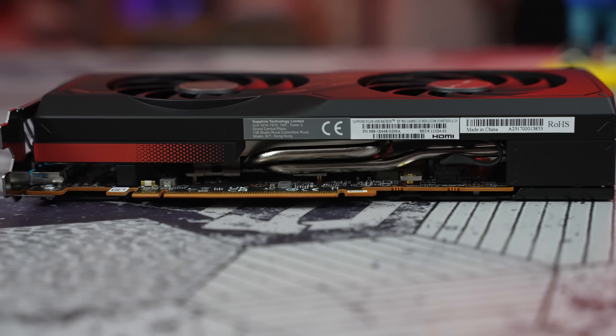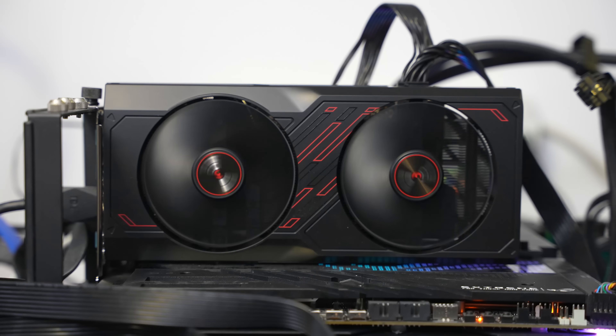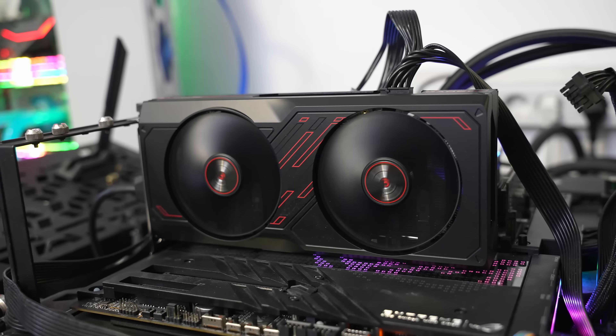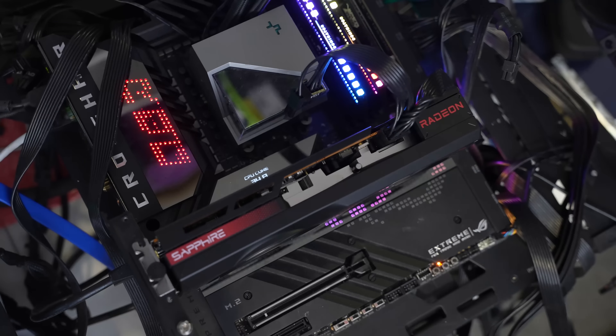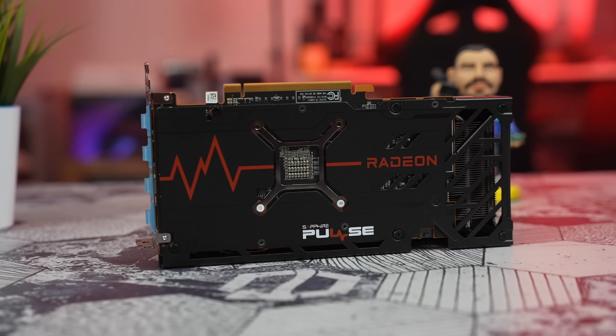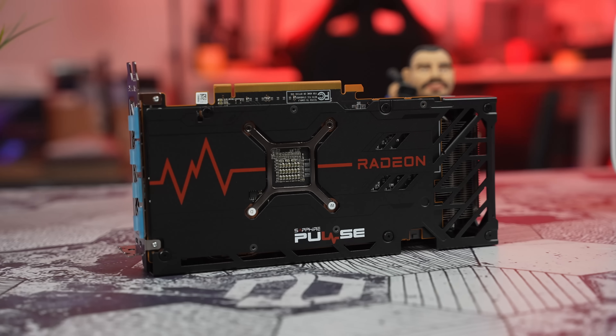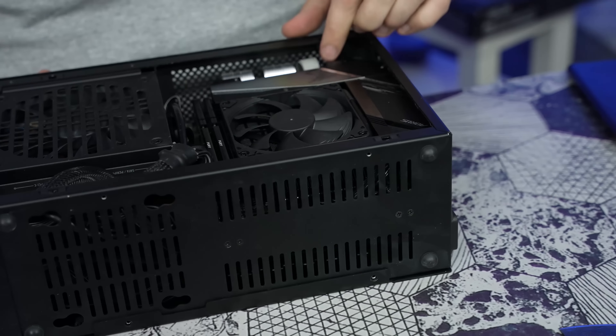Što se tiče samih gabarita, apsolutno nećete imati problem da udomite ovaj model u bilo koje kućište. Konkretno, dimenzije su jako male i mere 240 mm u dužini, 107 mm u visini, i sve ovo je spakovano u dva slota PCIe standarda. Ovime apsolutno benefitiraju small form factor build-ovi, gde svaki milimetar znači i u većini slučajeva staju samo karte debljine dva slota. Ako vas zanima takav neki build, čekirajte Dan Case u opisu, skoro smo ga osvežili.